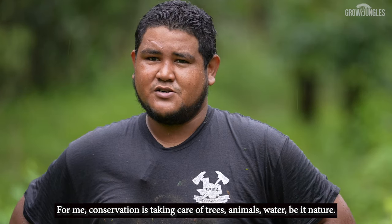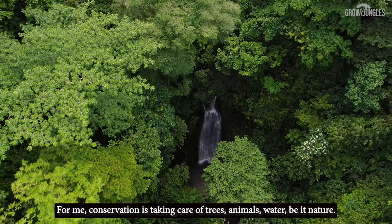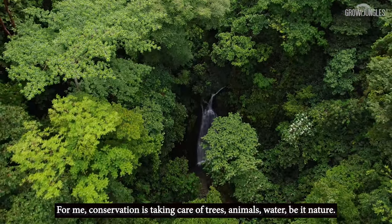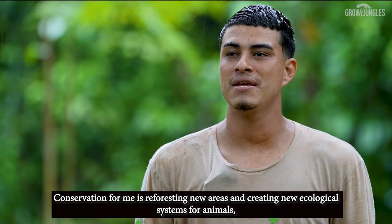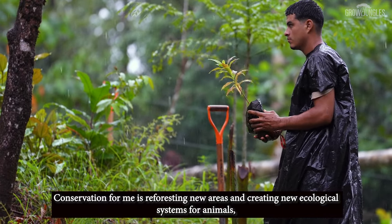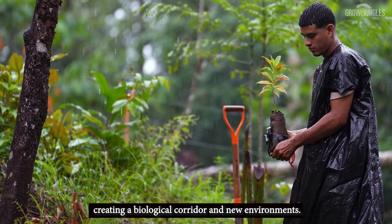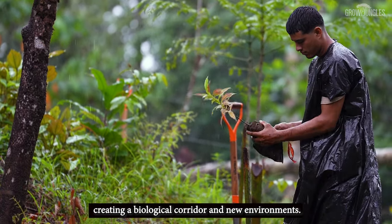For me, conservation is caring for the trees, the animals, the water — in other words, nature. Conservation for me is reforesting new areas and creating new ecological systems for animals, creating a biological corridor and new environments.